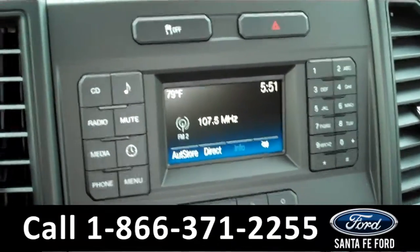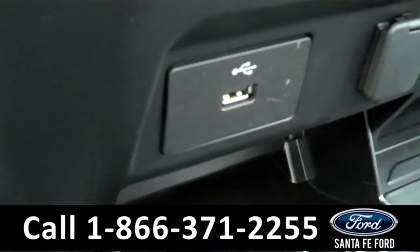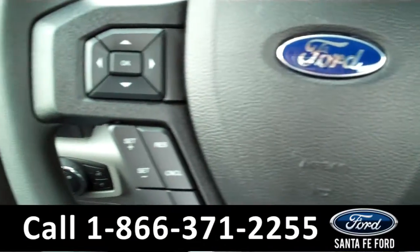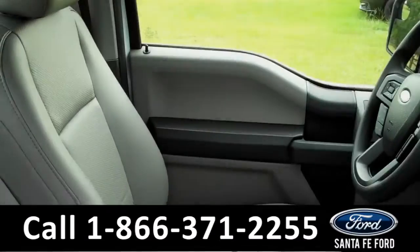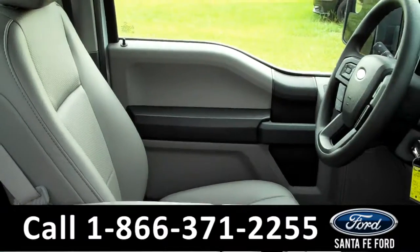You have an AM/FM radio and CD player. Down here you have a USB port. You've got your cruise control and a driver information center. Power windows, locks and mirrors. And your seats and floors are vinyl.